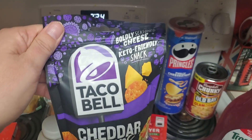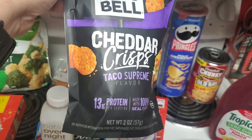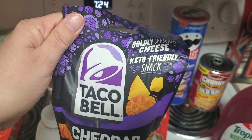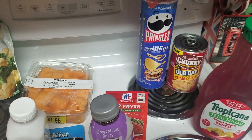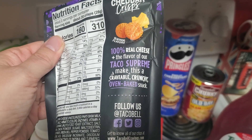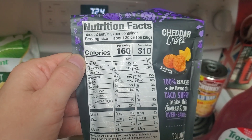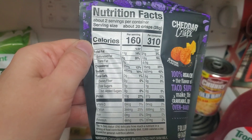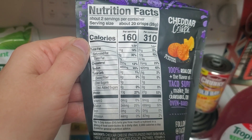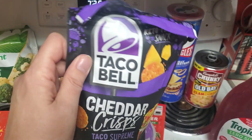Never seen these before — these are Taco Bell Cheddar Crisps, and they're Taco Supreme flavor. 13 grams of protein per serving, made with 100% real cheese. Boldly seasoned cheese, keto friendly, made by Taco Bell. The flavor of Taco Supreme makes this a craveable crunchy oven-baked snack. You can have 20 crisps for 160 calories, or the whole bag for 310. 3 carbs in one serving, 5 carbs for the whole bag. I thought these would be good either to put on a salad or to just use with a dip.